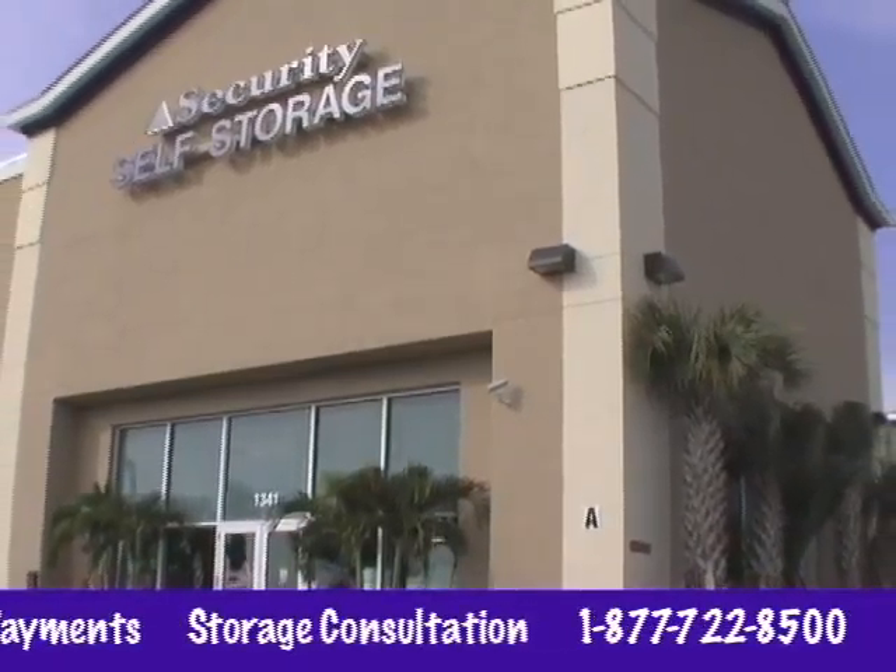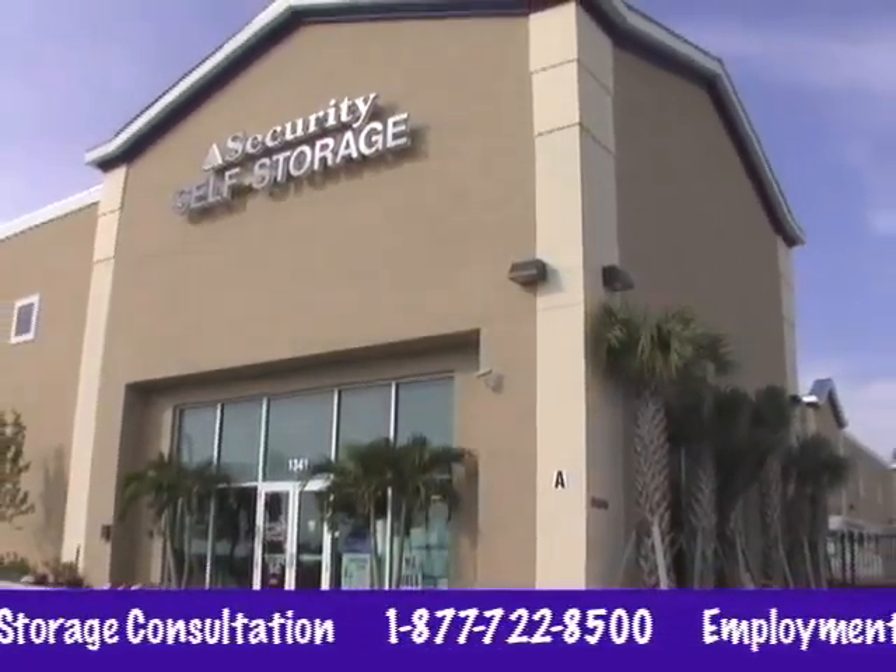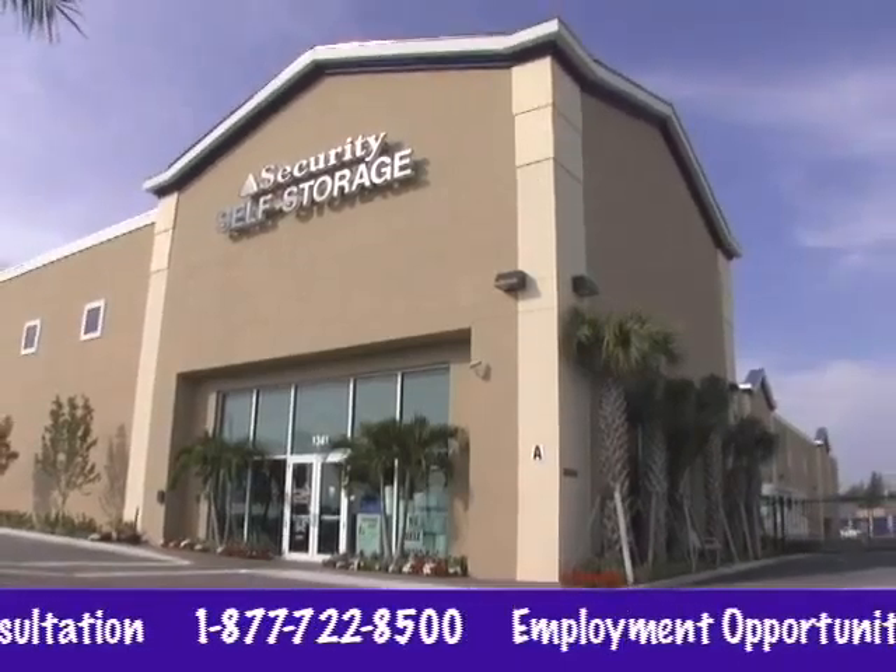Need extra storage space? Want the peace of mind that your possessions will be safe and sound? Please call, stop by, or visit our website today.